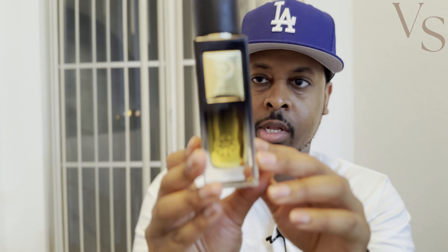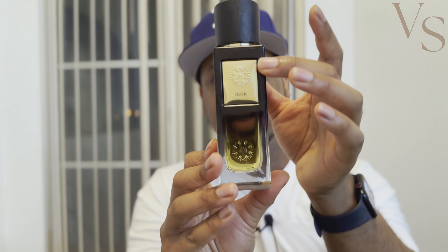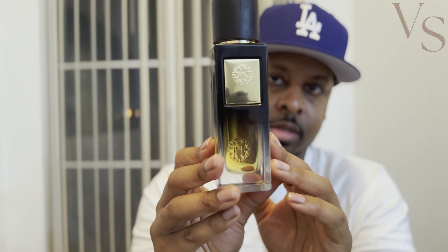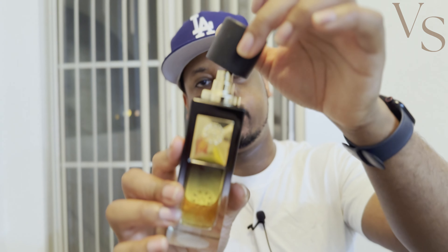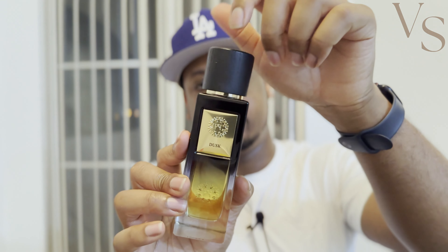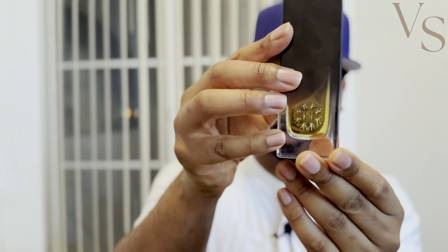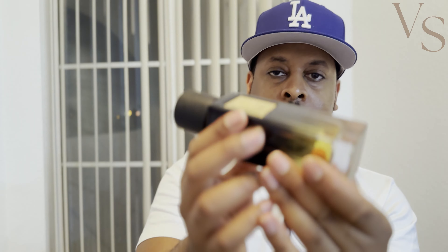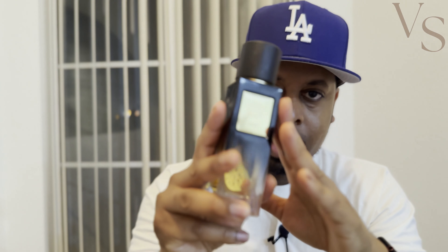The bottle is really nice — it's a gradient-colored bottle, yellowish at the bottom that gradients into either black or dark blue. The cap has a wooden texture, but it is a magnetic cap, which is a really nice touch. On the front of the bottle there's a plaque that says Dusk, a symbol on the back, and concentration information on the bottom.